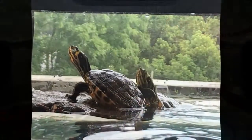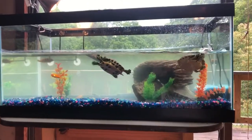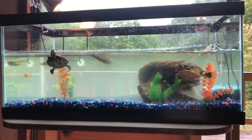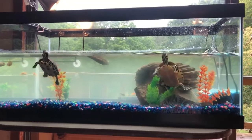Despite their name, aquatic turtles do not spend all their time in the water. It is important that they have sunlight or artificial sunlight and places that they can dry off. An aquatic turtle that spends too much time floating in the water is a sign of an unhealthy turtle, and serious cases require proper veterinary attention. Just like humans, animals need regular checkups, too.